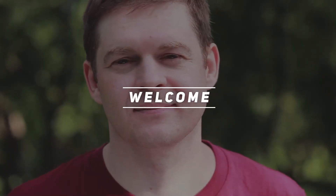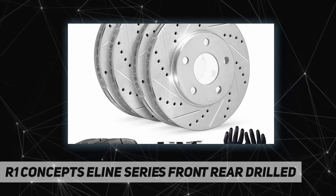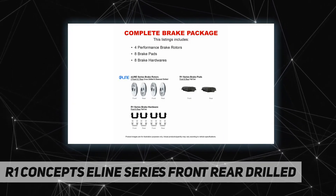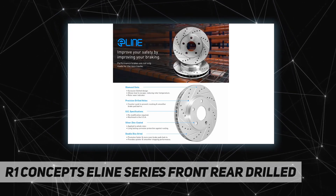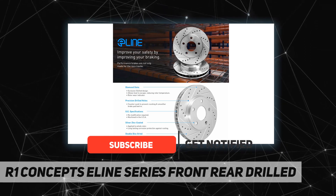Welcome back to my channel. R1 Concepts Selene Series front rear drilled — R1 Concepts brake components provide high quality stopping power with state-of-the-art technology. Your brake rotors will last longer, perform better, and ensure your vehicle's safety for thousands of miles to come.